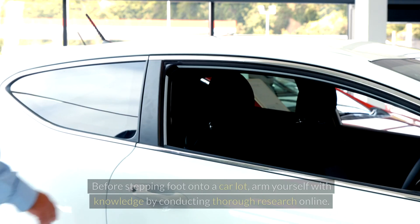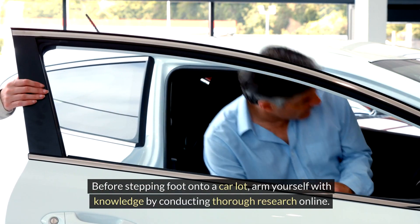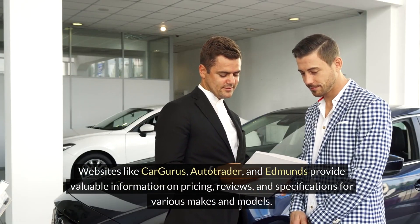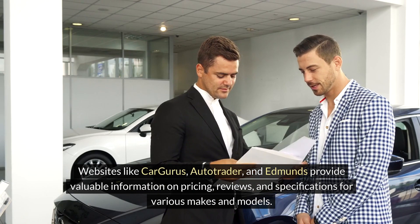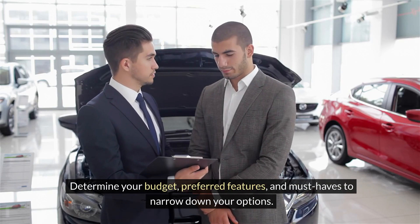Research online. Before stepping foot onto a car lot, arm yourself with knowledge by conducting thorough research online. Websites like Cargurus, Autotrader, and Edmunds provide valuable information on pricing, reviews, and specifications for various makes and models. Determine your budget, preferred features, and must-haves to narrow down your options.